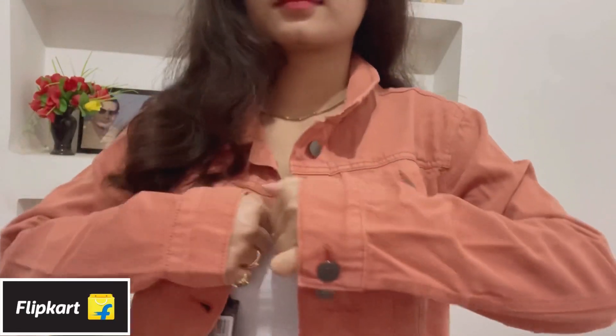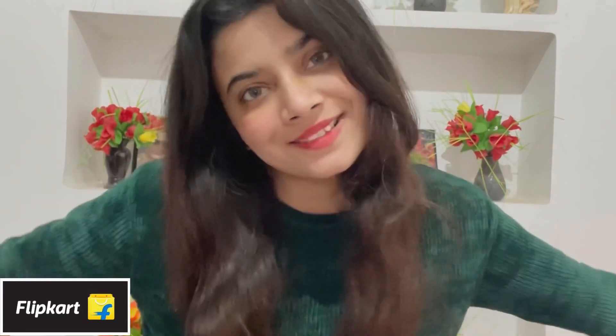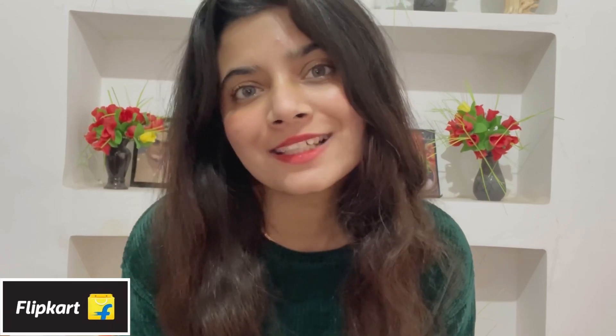That's it for today's video! I hope you enjoyed this and found it helpful. Let me know if you have any queries or questions in the comments and I'll see you very soon with another video. Till then, please be happy, take care of yourself, and bye!